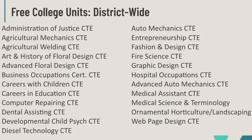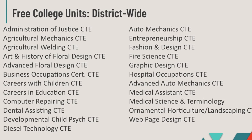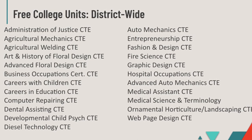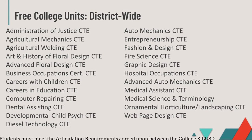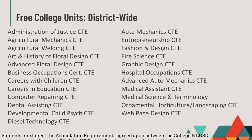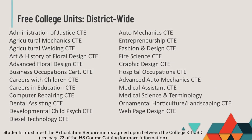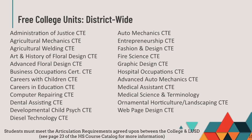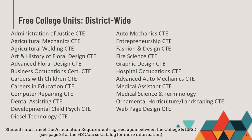Lodi Unified offers CTE classes not only at Lincoln Tech, but at secondary sites district-wide. Many of the CTE classes at Lincoln Tech and at your high school are articulated with local colleges. The articulation agreements give you the opportunity to earn college units while taking these classes as a high school student. Please reference page 23 of the high school course catalog for more information regarding articulated courses.